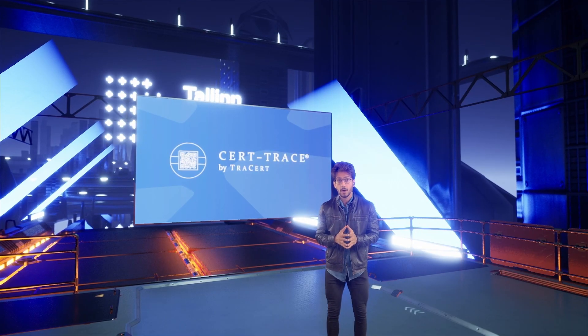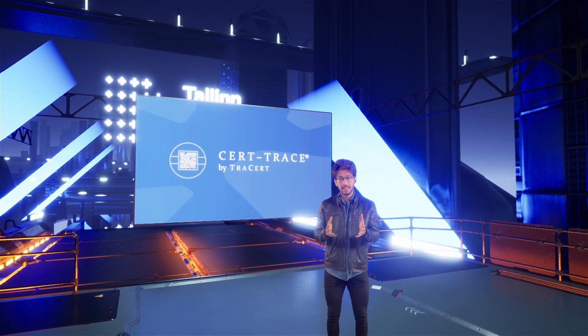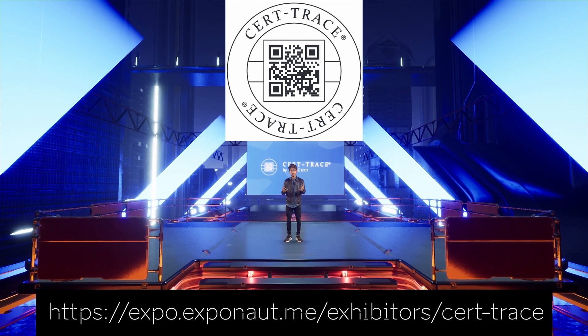The second way is to use CertTrace as a plugin. You get to keep your front end and your back end, and we can serve you in the middle as a plugin. It was really nice talking to you, and I can't wait to continue the conversation. Please give me a call or email me, and we can start talking about how we can improve your business through our data security technology, CertTrace.